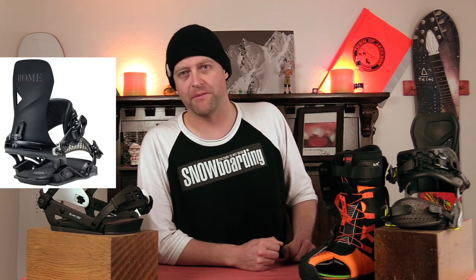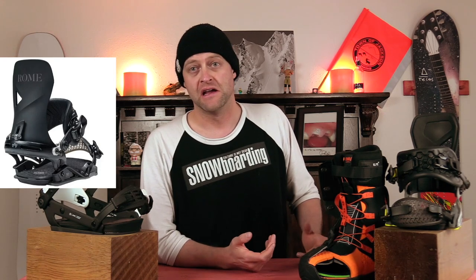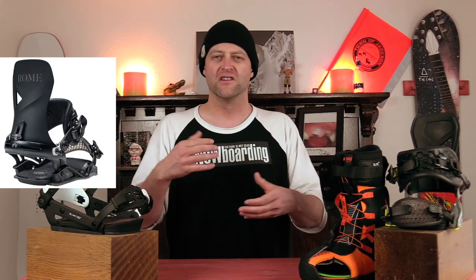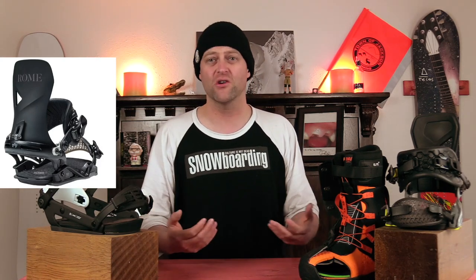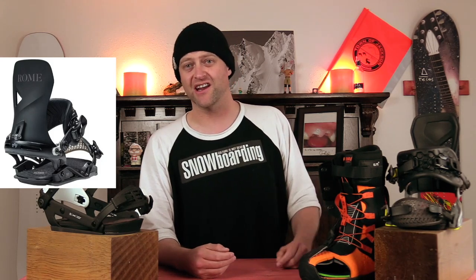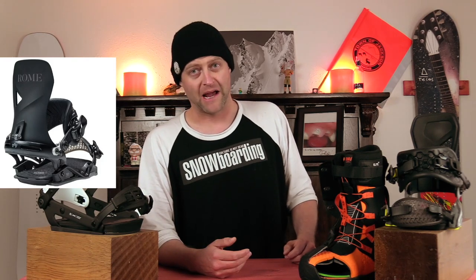The number one workhorse binding for 2020-2021 is the Rome Vice. I don't know if Rome knew this when they overhauled the binding this year, but they essentially made it a $100 cheaper Katana. Seriously, you can save $100 and basically get a binding that's like the old Katana. It's got the ASIM heel cup, so you get that cutout on the side for a little more lateral flex, but it still gives you the power and drive you want toe-to-heel. The heel strap's great, the toe strap grips just about any boot shape. I can't praise this binding enough — go check it out. Plus, you save $100 versus buying a Katana, or even more if you would have bought the Black Label.